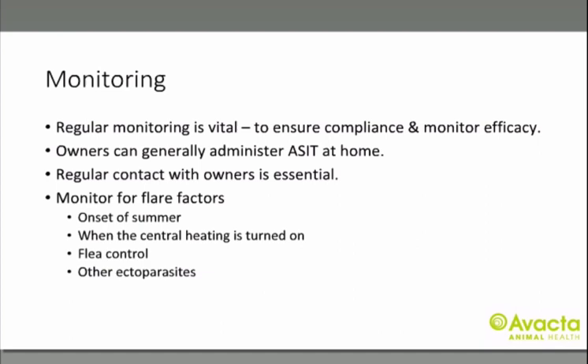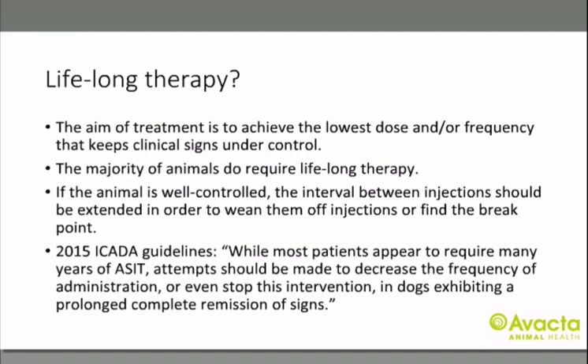Regular monitoring is absolutely key to ensure both compliance and treatment efficacy. Owners can generally administer immunotherapy at home, so you must keep in regular contact with them. These patients will always have flares — common causes include the start of summer, when central heating is turned on, or if they get fleas or other ectoparasites. Encourage owners to keep a diary of their pet's pruritus. Immunotherapy is probably a lifelong therapy — the aim is to achieve the lowest dose and frequency that keeps clinical signs under control. If well controlled, you can gradually extend the interval between injections, and the 2015 ICADA guidelines specifically address this.